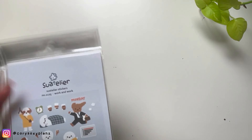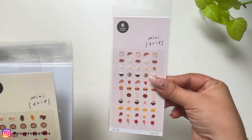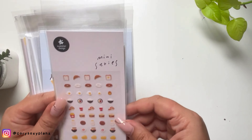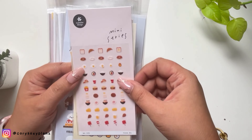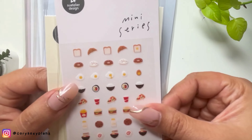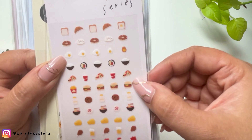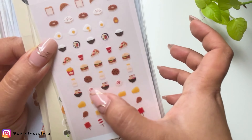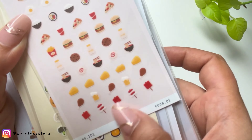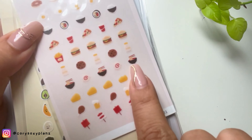I'll start with the mini ones they just recently released. I got these from Listeninda — I'll link them in my description because they also cater to international shipping. This is the mini series with food themes: eggs, pizza, ramen, sausage, chicken, and beer.